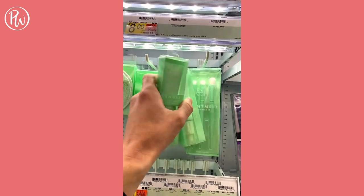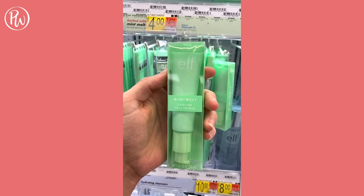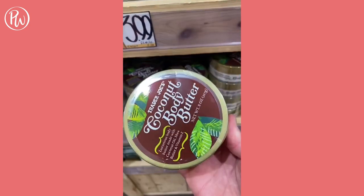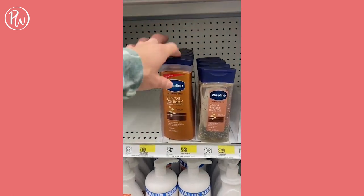The common dupe for Milk's Hydro Grip Primer is Elf's Cooling Face Primer, which multitasks to keep makeup looking fresh throughout the day. There are numerous dupes for the Brazilian Boom Boom Cream, but my two favorites are Trader Joe's Coconut Body Butter — it smells identical and is honestly more hydrating — and Vaseline's Cocoa Radiant Body Lotion.